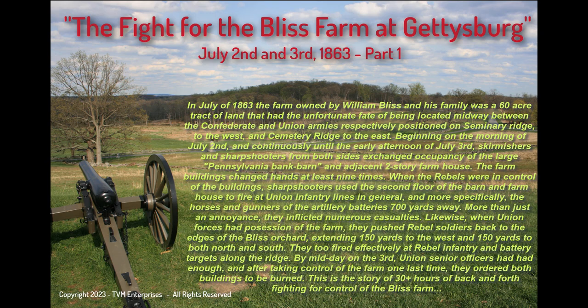In July of 1863, the farm owned by William Bliss and his family was a sixty-acre tract of land that had the unfortunate fate of being located midway between the Confederate and Union armies, respectively positioned on Seminary Ridge to the west and Cemetery Ridge to the east. Beginning on the morning of July 2nd, and continuously until the early afternoon of July 3rd, skirmishers and sharpshooters from both sides exchanged occupancy of the large Pennsylvania Bank barn and the adjacent two-story farmhouse.